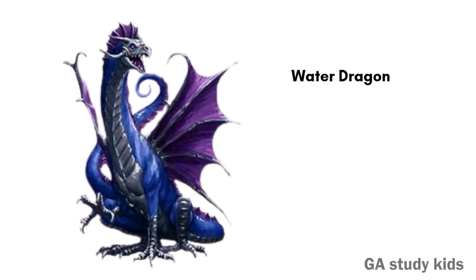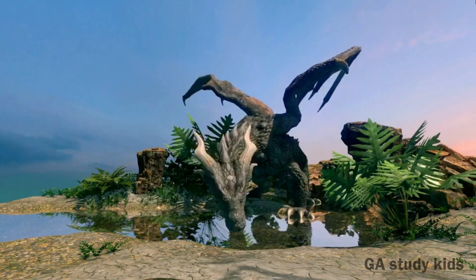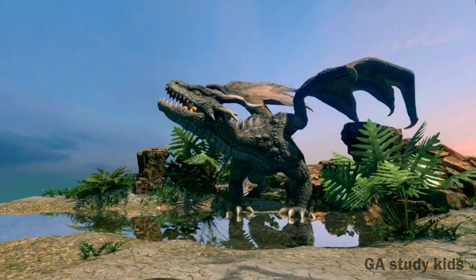Water Dragon. Water Dragons love to swim and climb trees. They are bright green in color.